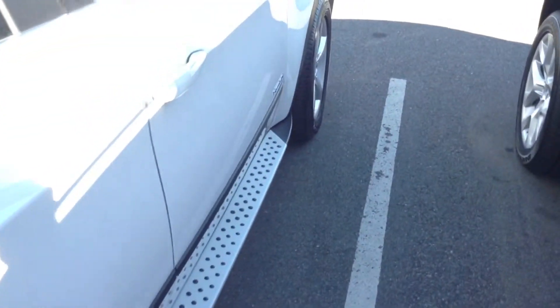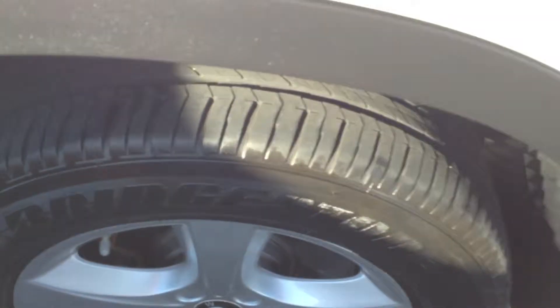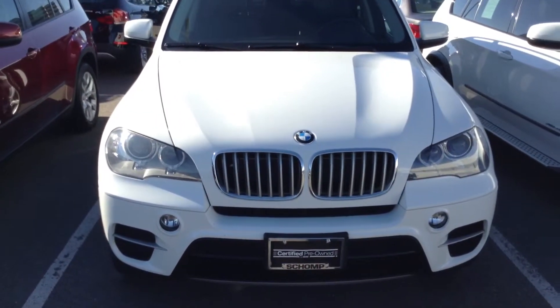All in all, very clean car. I walked through and didn't see any big cracks, blemishes, or dents that would be of concern. Good tread on the tires as well. Give me a call — I'd love to have you come on down for a test drive. 760-828-6422. Chris over at Schumpen BMW.